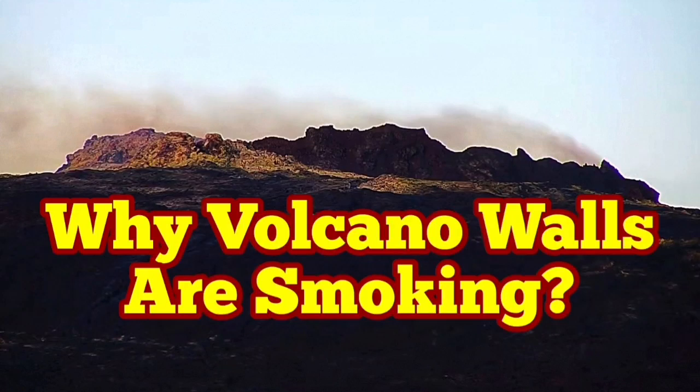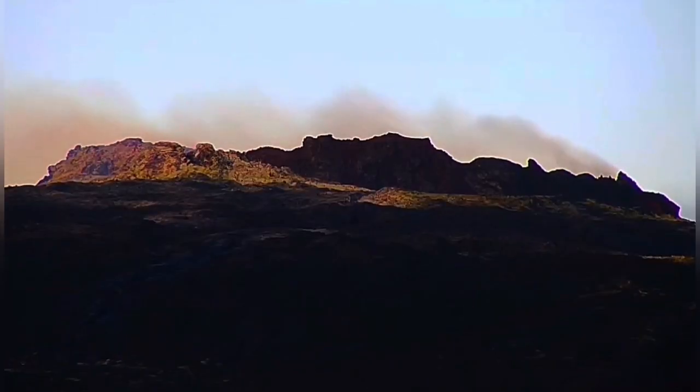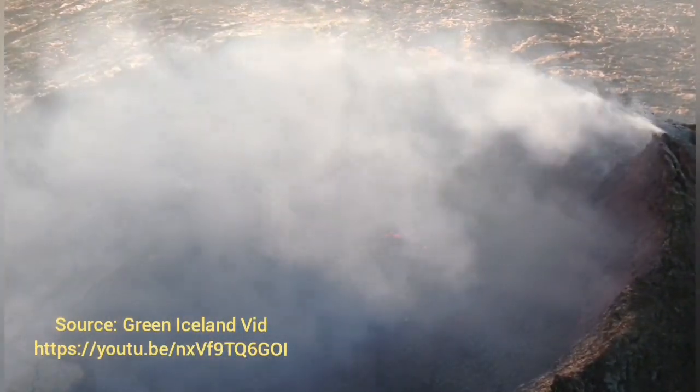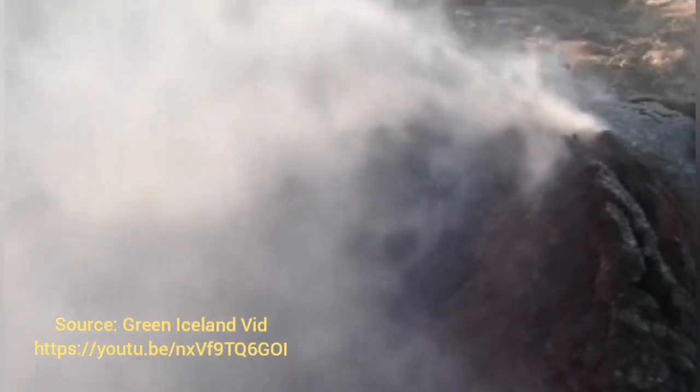Why are Fagradalsfjall volcano walls smoking? This is the strange phenomenon we are seeing here — smoke coming out of the walls of the volcano, not from within the crater. And that's supported by the drone footage. This is the Green Iceland video, and you can see that the smoke is coming from cracks in the wall of the volcano.